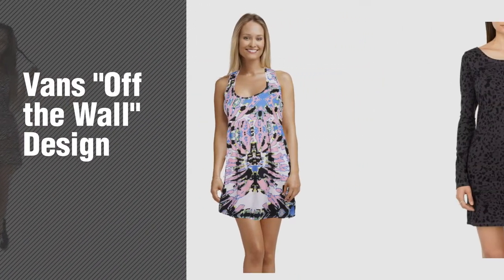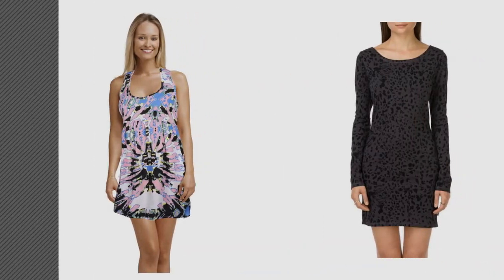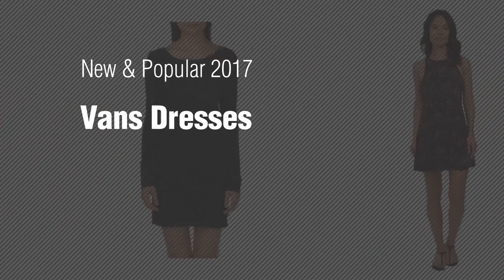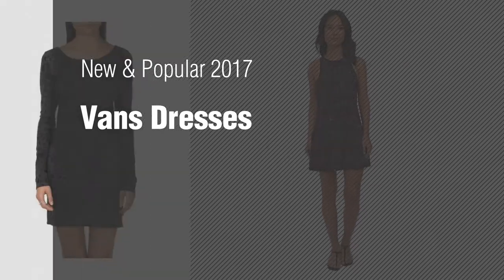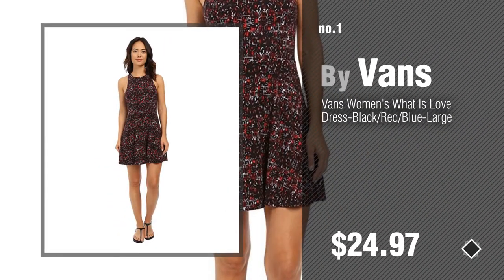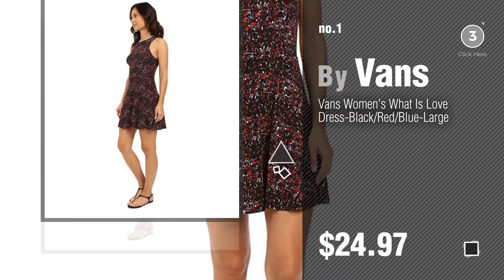If you're looking for Vans off-the-wall design, here's a collection you've got to see. New and popular 2017 Vans designs — number one, most popular by Vans. Watch this video and get inspired.